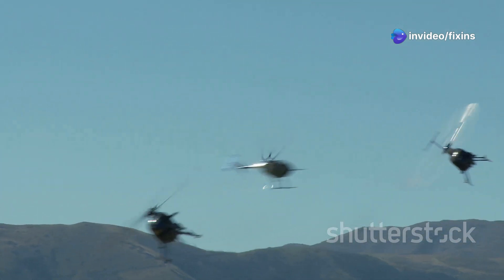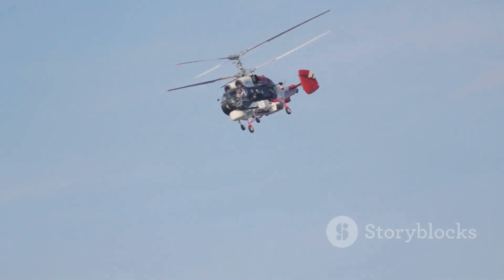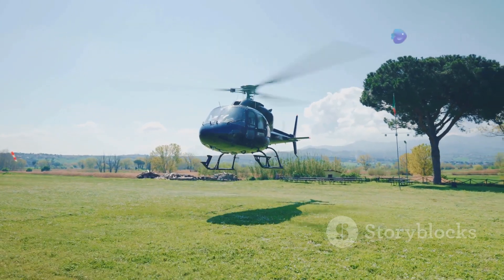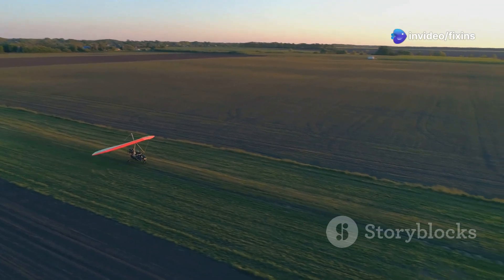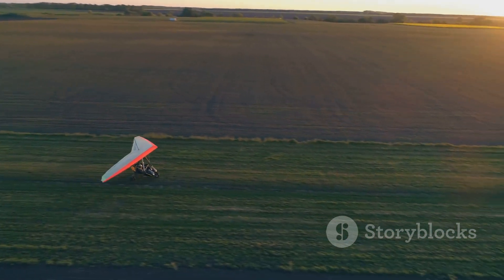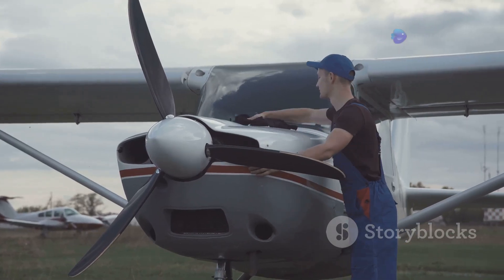The gyrocopter advantage: small but mighty. Why choose a gyrocopter over a helicopter? Well, these little guys have some tricks up their sleeves. First, they're great at taking off and landing in short distances — no need for a big airport. Second, they're safe: if the engine quits, the gyrocopter glides down safely thanks to auto-rotation. And third, they're simple: fewer parts mean less can go wrong and less maintenance, which saves money.